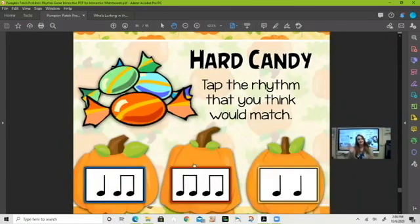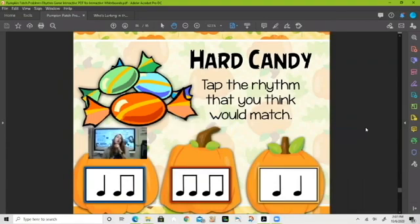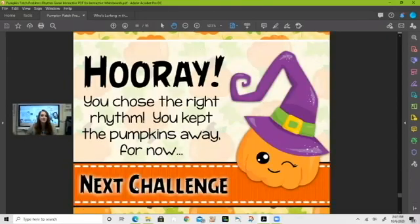Next — 'hard candy.' Say it with me: hard candy. Which one do you think it is? The ta-ti-ti — hard candy — it does seem to match. Let's click it and see. You are absolutely correct!